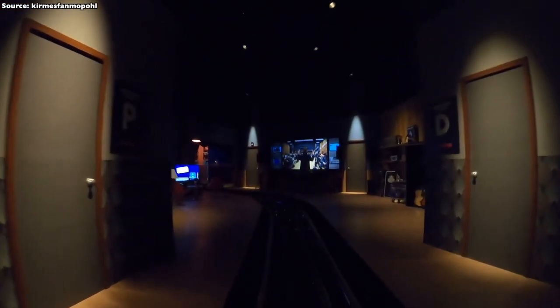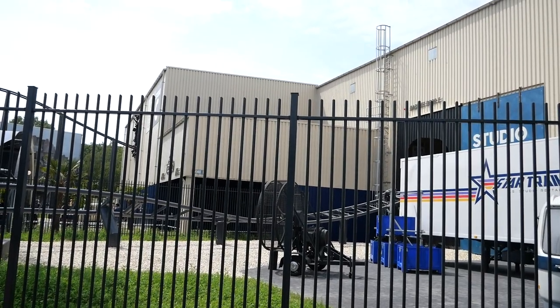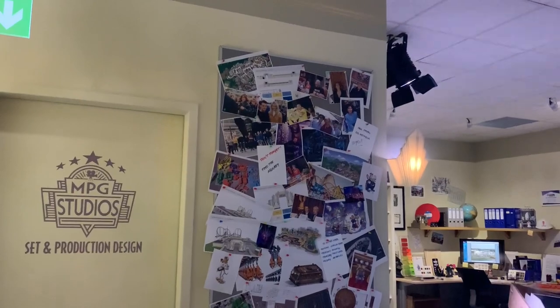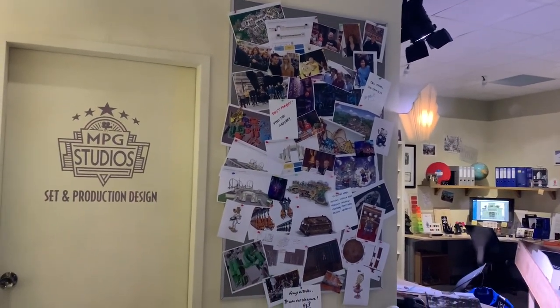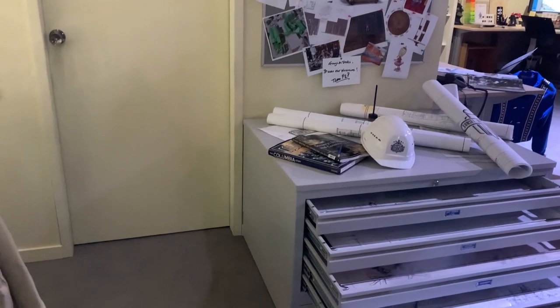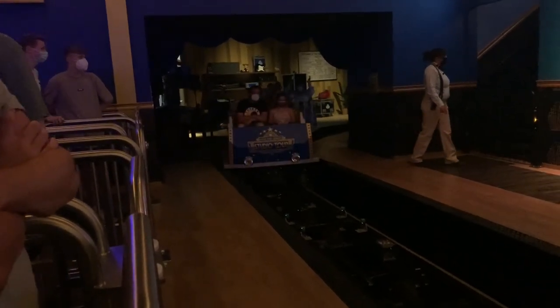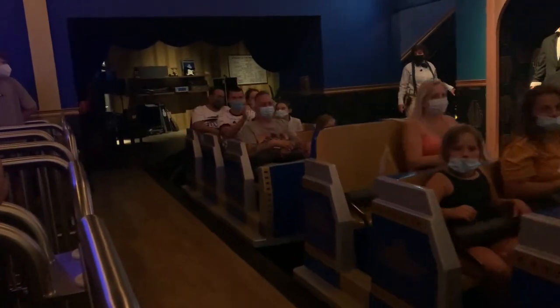Der Zug fährt daraufhin durch ein kaputtes Werbeplakat, einen kleinen Tipp nach oben, und man ist in der Schlussbremse. Links und rechts noch ein paar Türen und im Hintergrund ein großer Screen, wo gezeigt wird, wie der Soundtrack von Moviepark Studios zusammengestellt wurde. Man fährt also am Ende nochmal durch das Sounddepartment. Es folgt eine Linkskurve, und man ist zurück in der Station. Wenn man kurz dort warten muss, taucht ebenfalls nochmal die Filmklappe auf als Finale.